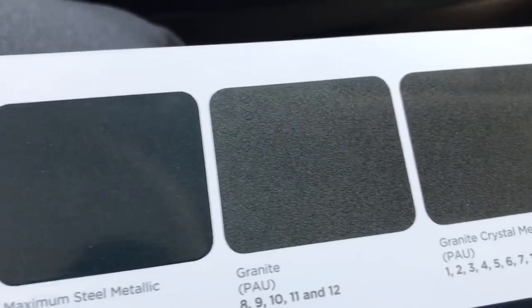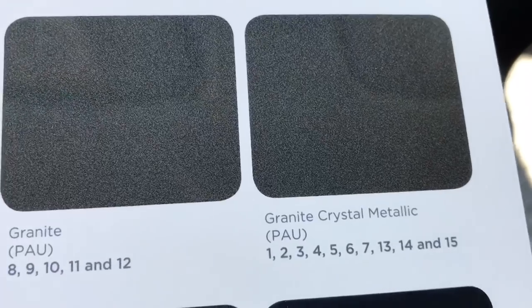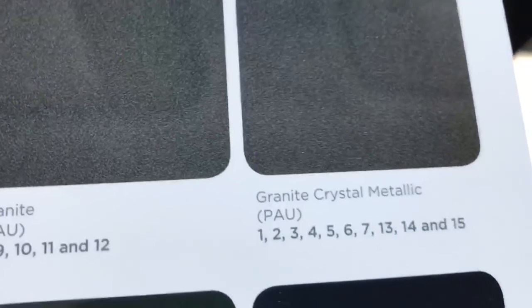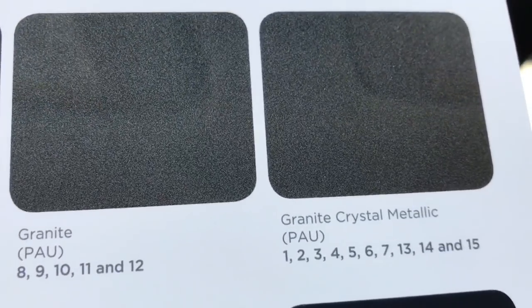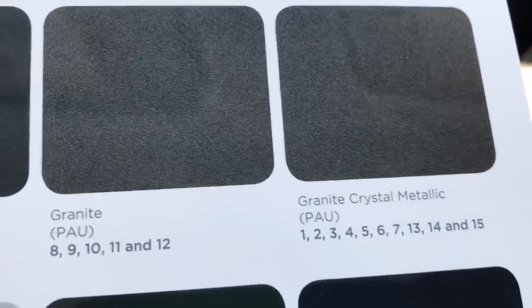Granite crystal metallic is here to stay for 2019 for the Wrangler, and also for the complete Jeep lineup — Grand Cherokee, Cherokee, Wrangler, Compass, and Renegade.